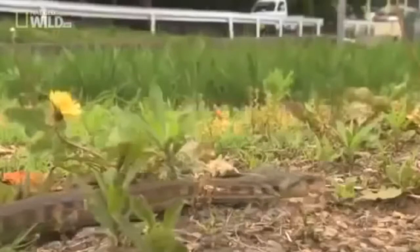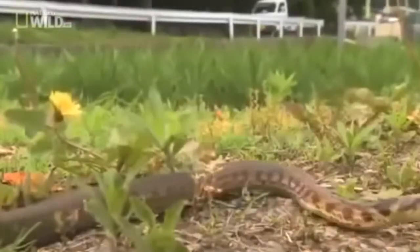This is a snake with a secret. It may not look deadly as it slithers through the rice paddies of Asia, hunting for frogs and toads. It's small, stretching no more than 60 centimeters. But what the Yamakagashi lacks in size, it makes up for in toxicity.